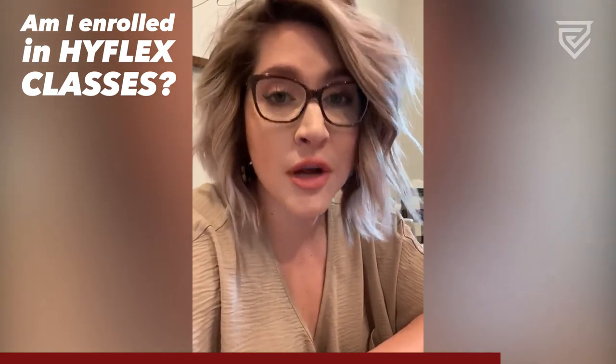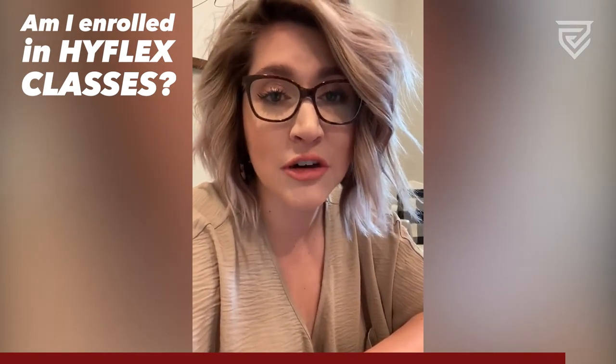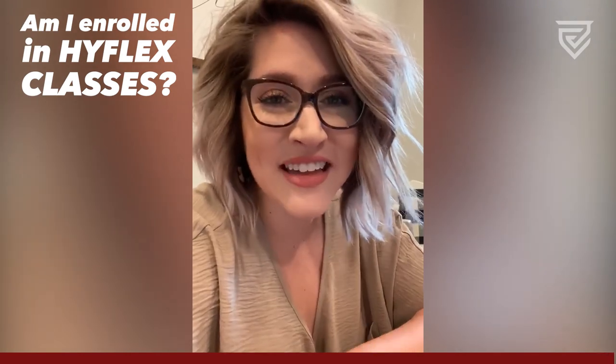Remember, you are our number one priority during this time, and if you have any questions, be sure to reach out to Enrollment Services. As always, Go Bobcats!